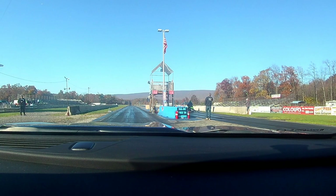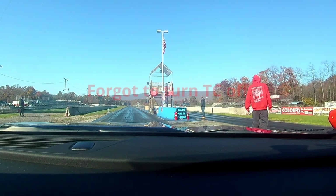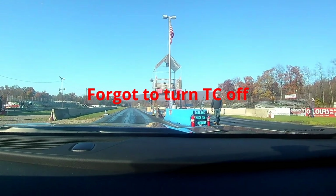Going up against a 2015-plus Challenger — not quite sure what year it is. It has a Supercharged badge on it, I think it's a 5.7 supercharged car. So we'll see if the 6.2 can put in some work and take it out.